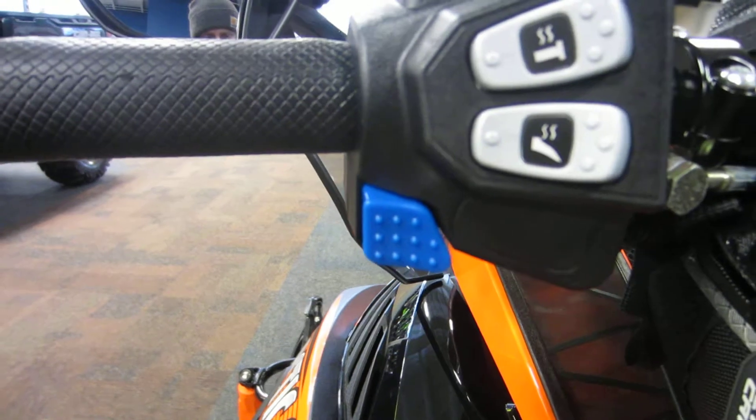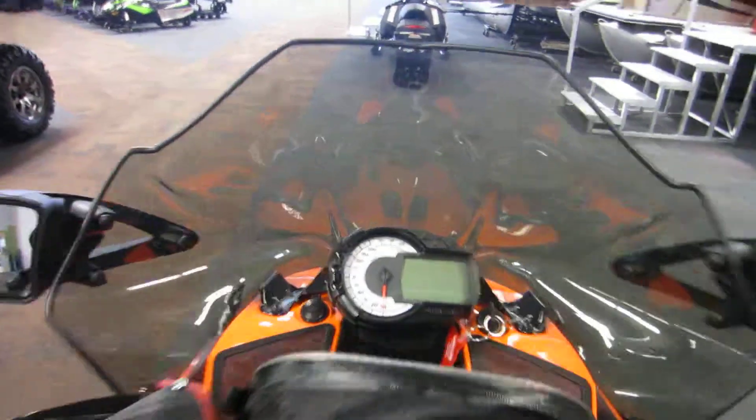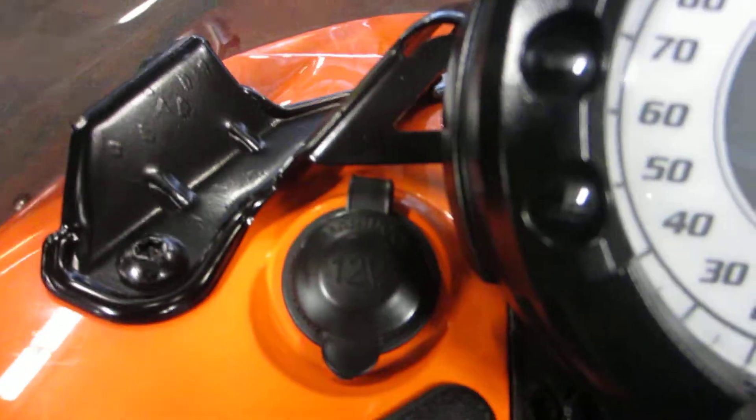The snowmobile also has heated grips and a heated throttle, with high and low beam headlight switches. It also has rear view mirrors and a smoked windshield.